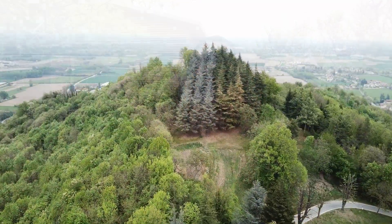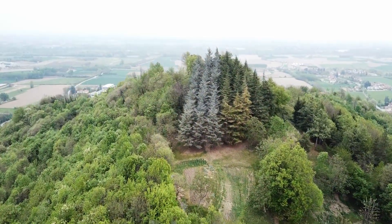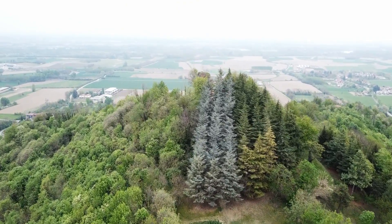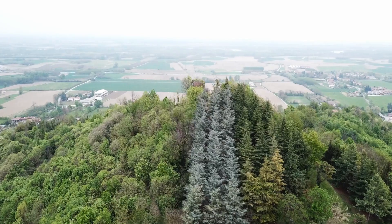Ora vi faccio vedere un po' di cosa si tratta. Qui c'è un parco di 10 ettari di grandezza, che in gran parte è bosco e poi una parte è stata anche bonificata. Bellissimo, dove siete completamente immersi nella natura e dove veramente vi potete rilassare un po', fuggendo da quello che è il caos della città.